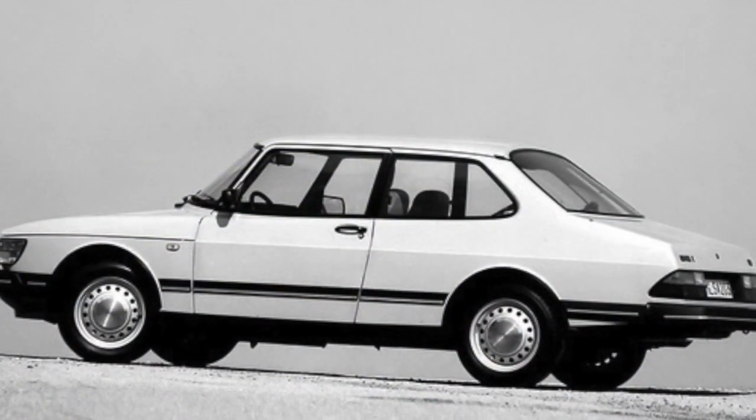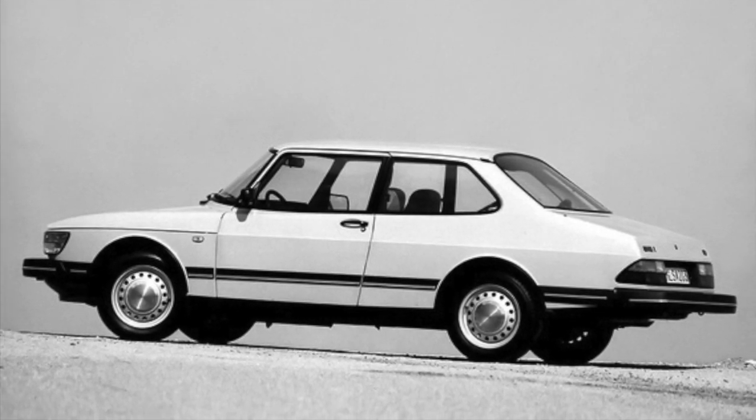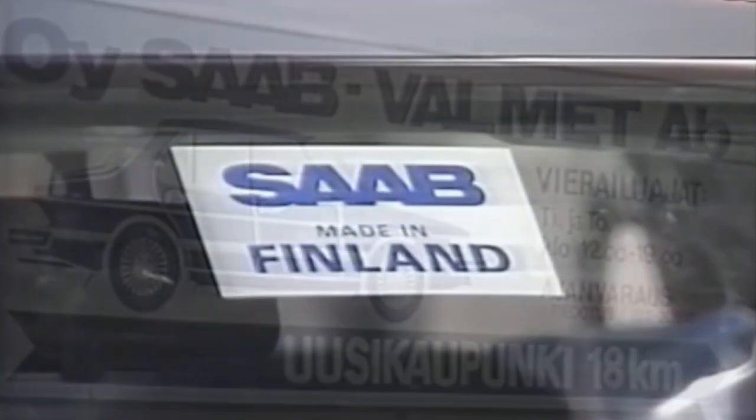That being said, the 90 was indeed a safe and well-built car. All manufacturing of the model took place solely at the Saab Valmet plant in Finland, and it proved to be reasonably popular, managing to accrue humble sales during its short run from 1984 to 1987.